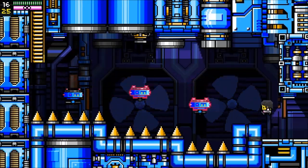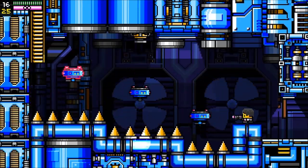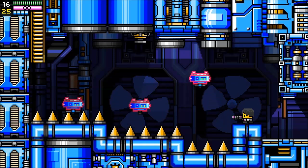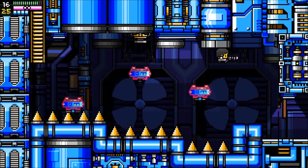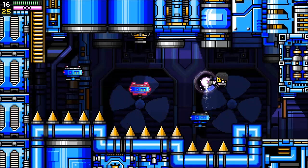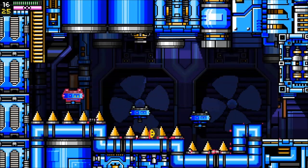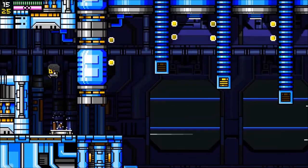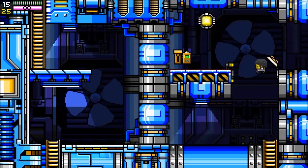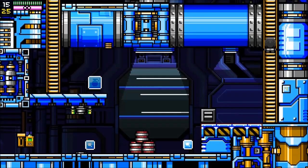We actually killed ourselves — never good. We'll go back here. I really love wall jumping — it's one of my favorite things in all of video game-dom. Things like Super Meat Boy do it really well; this does it pretty good.